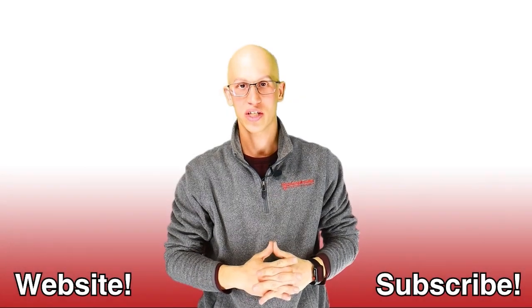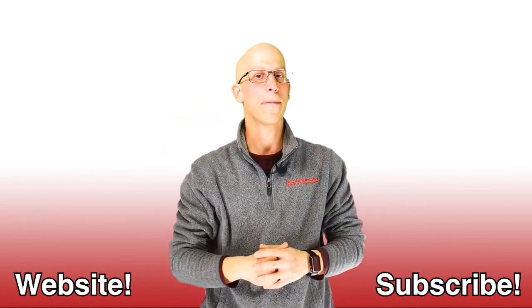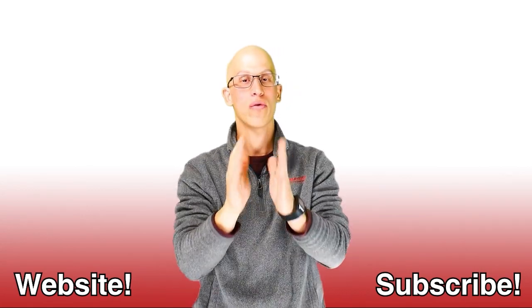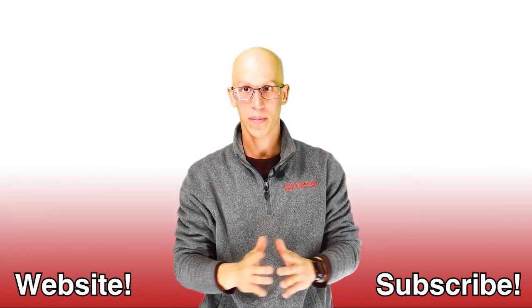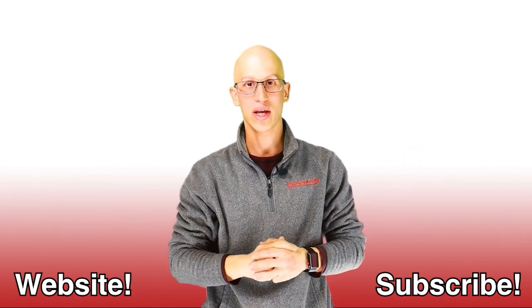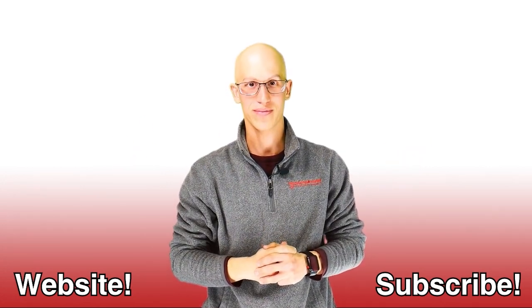Thank you so much for watching this video. If you liked it, make sure you hit that like button and subscribe to our channel. If you want to continue on your road to freedom, there are more videos to watch — endless amounts. Hopefully we get to see each other one day very soon. Thanks.